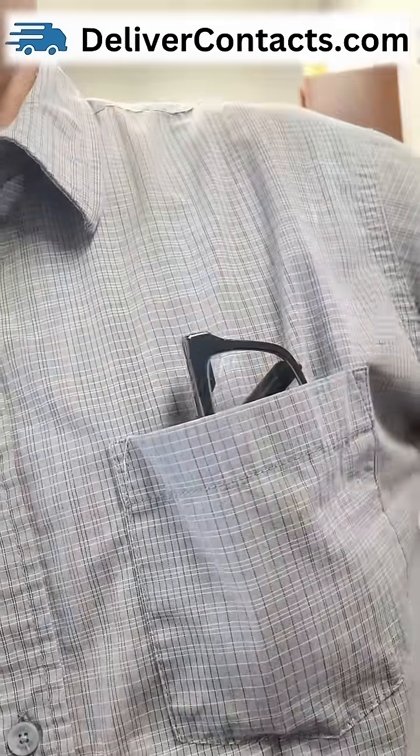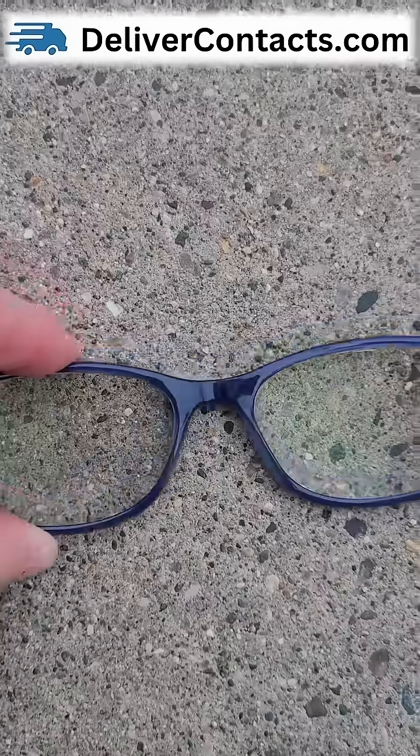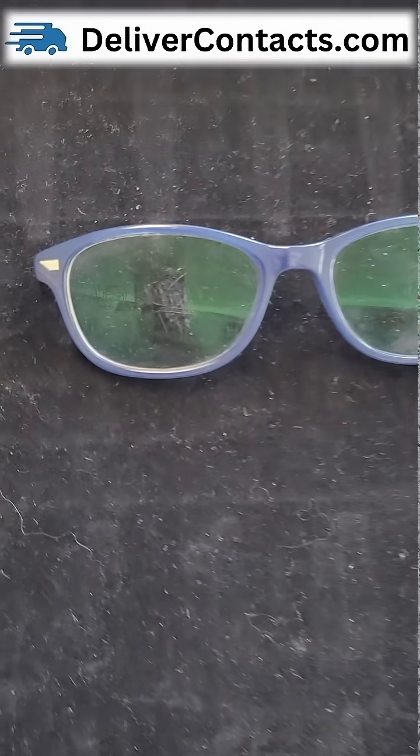So if you put your glasses in your pocket, your carry bag, or if your glasses fall forward, what part of the lens is going to hit? Let's demonstrate by scratching these lenses on concrete. Look where the lenses scratch.